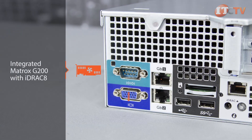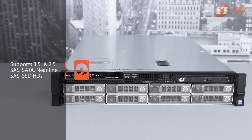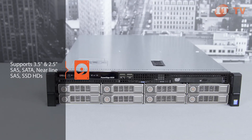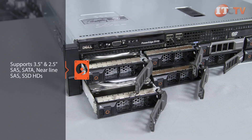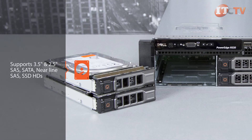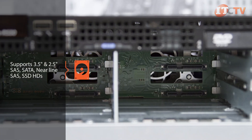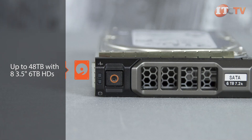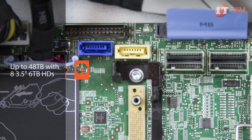Graphics are handled by an integrated Matrox G200 with iDRAC 8. The R530 supports both 3.5-inch and 2.5-inch SAS SATA, Nearline SAS, and SSD hard drives. All hard drives are hot swappable and connect to the system board through a hard drive backplane. If you plan on using 2.5-inch hard drives, you will need to purchase a 3.5-inch adapter. The system can support up to 48 terabytes with all eight drive bays loaded with 3.5-inch 6 terabyte hard drives.